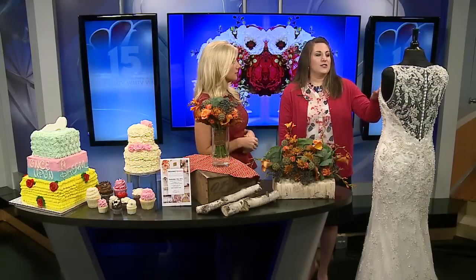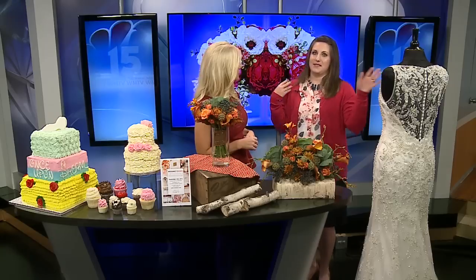And all the bling. Brides are going away from the strapless — they're going more for the straps, which is different. Usually you see all strapless. So those are the wedding trends for the upcoming season.